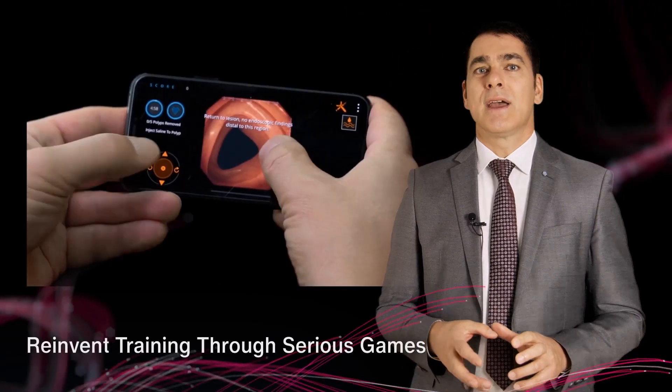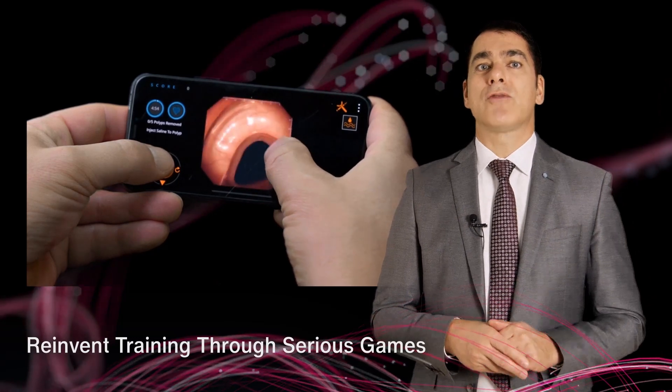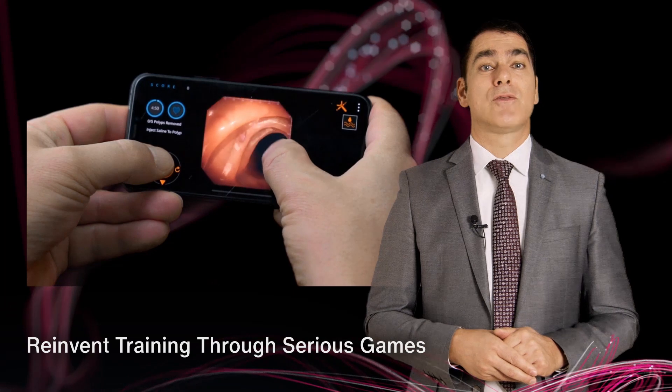The more powerful technology gets, the more we need to ensure that clinical users can successfully leverage the new capabilities. Scaling technology faster and more efficiently calls for new digital tools. The industry of computer games can be an inspiration for how digital tools can reinvent training and accelerate learning for physicians.